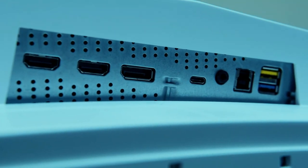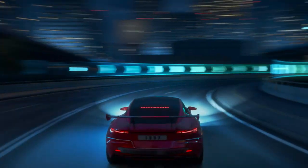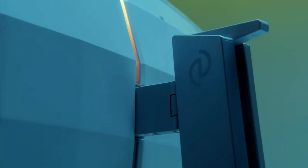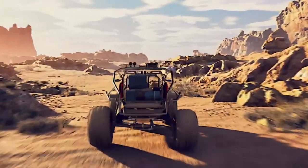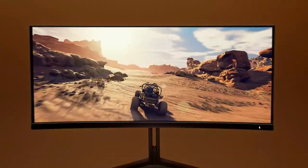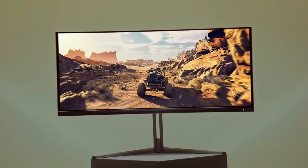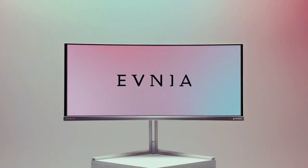Some might prefer a different curvature for their gaming setup. So, in the grand scheme of things, if you're on the lookout for a gaming monitor that offers stunning visuals and a captivating gaming atmosphere, the Philips Evnia 34M2C8600 is a strong contender. Just keep in mind the potential investment and whether the 1800R curvature aligns with your personal gaming preferences. Check out the links in the description for product prices and availability.